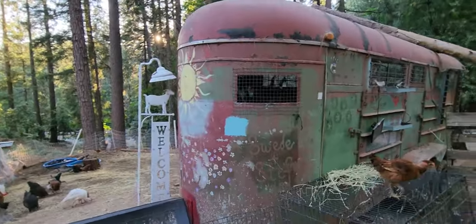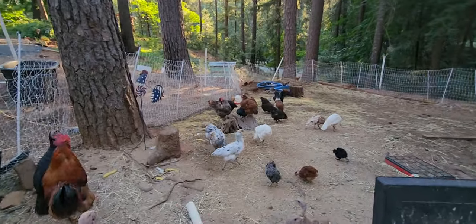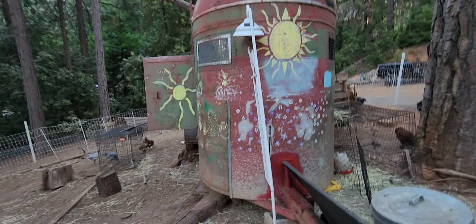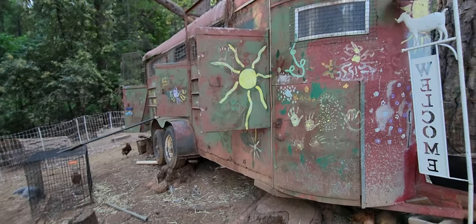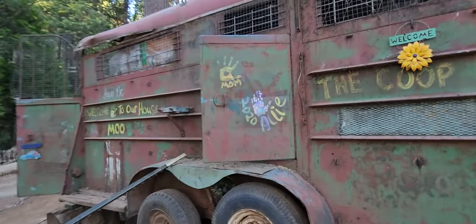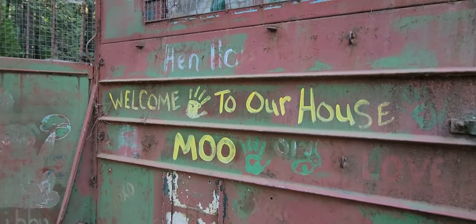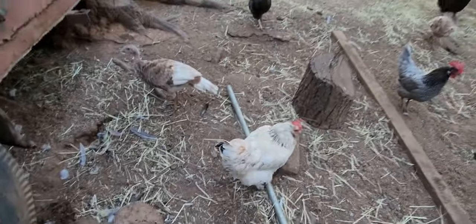Here's our cute little chicken coop. This is a lot easier than building a chicken coop - just pulled it right in there. We let the kids paint it. There's paintings on it. Back in 2020, that's when we got this. And this is what you see when you come up our driveway.